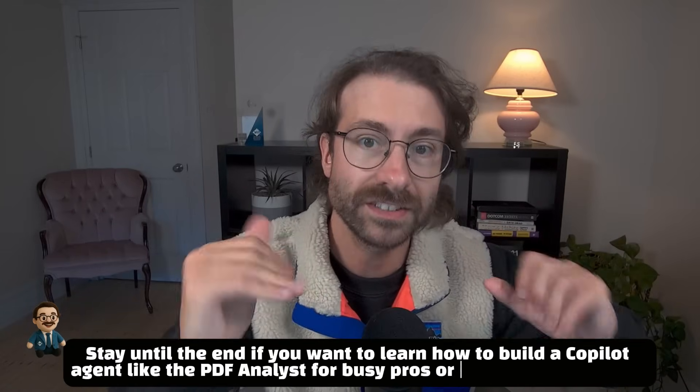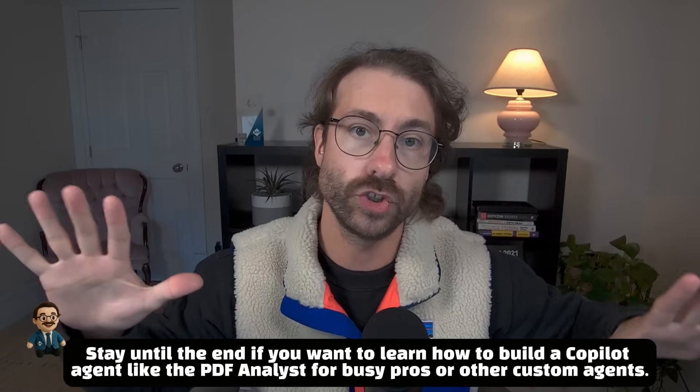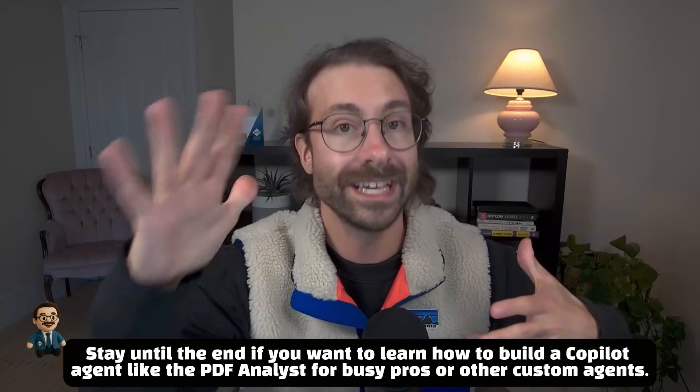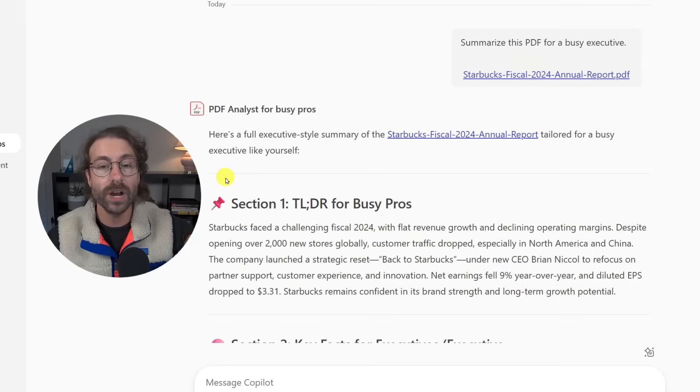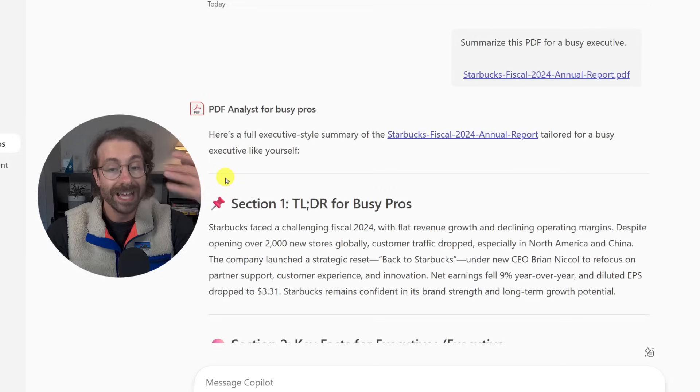If you don't know what an agent is or how to build one, stay until the end because I'll show you everything you need to know. I want to show you examples so you understand what agents can do for you.